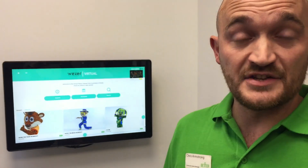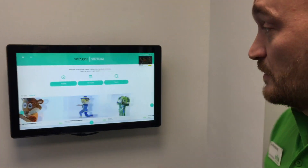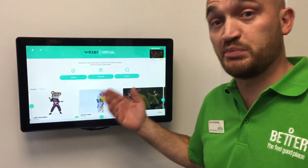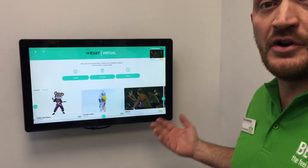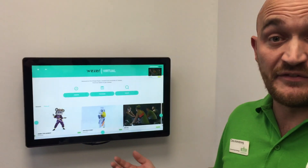Studio 2 is our cycling studio. We will have regular instructed classes, but we also have the benefit of a WEXA system. The WEXA system will have timetabled programs where you can come in and do essentially programmed classes with different instructors.